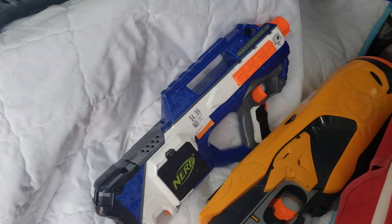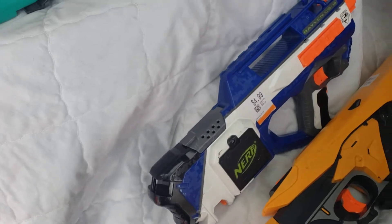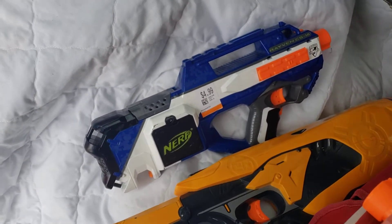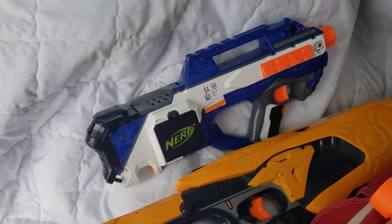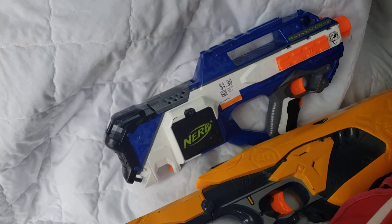Elite Raven — no magazine. I looked and looked and looked, no magazine. Always happy to have another Raven. That's actually getting to be a pretty common one for me now. I've been surprised at how many of those I've actually found lately, so that's a good thing. Not going to complain about good luck — happy to find that.